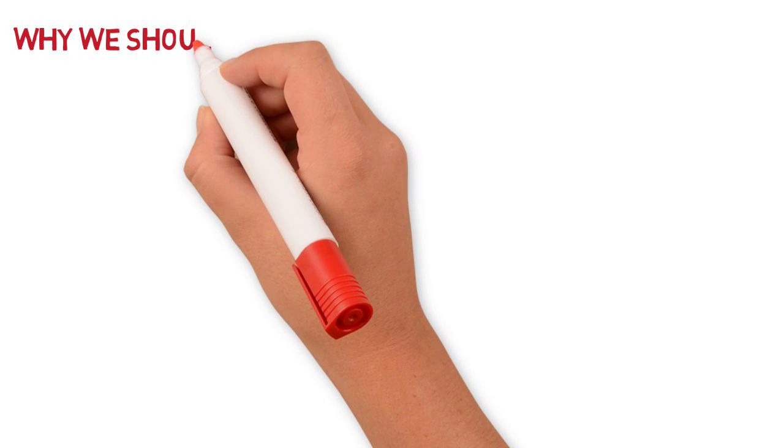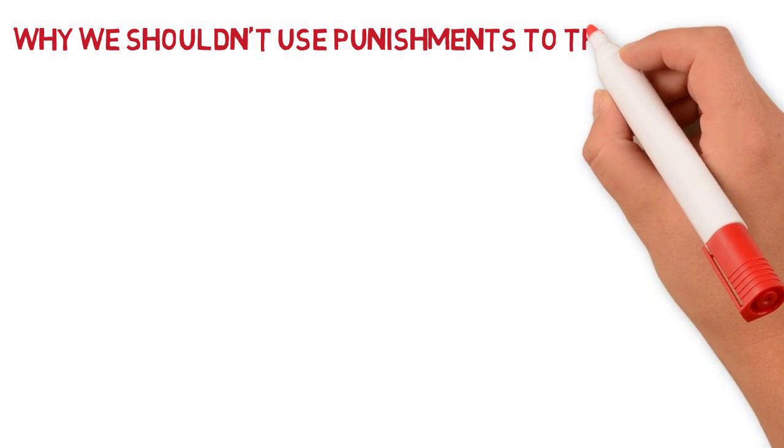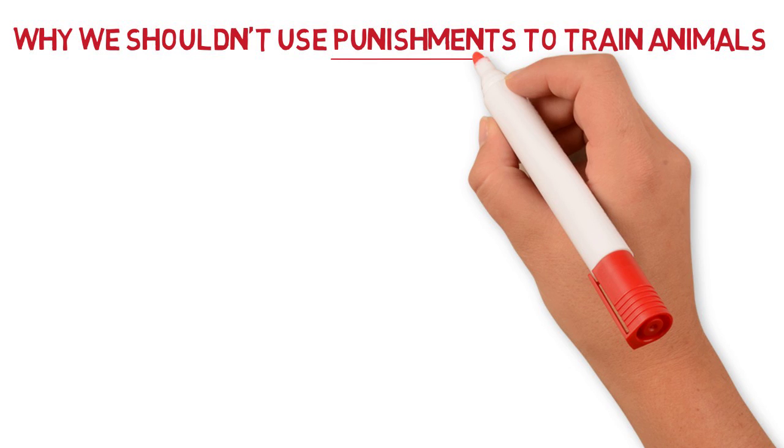Welcome to a new episode in our animated video series. Today we are going to discuss one of the most common ways pet owners deal with undesirable behavior in their animals: punishment.